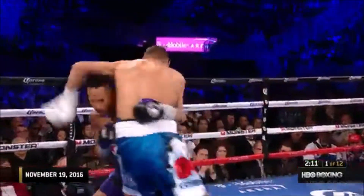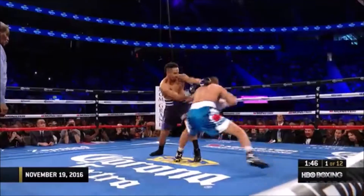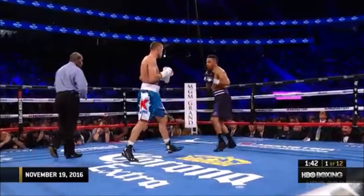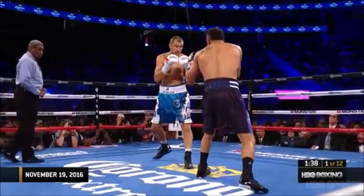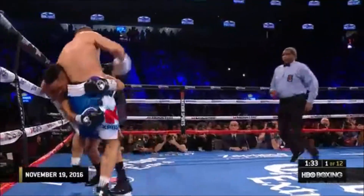To overcome Kovalev, Kovalev wants to be sure not to overreach early. Quick right hand lands for Ward. The thing about Kovalev's power is it makes it such that Andre has to walk a tightrope. Stiff hands by Kovalev.